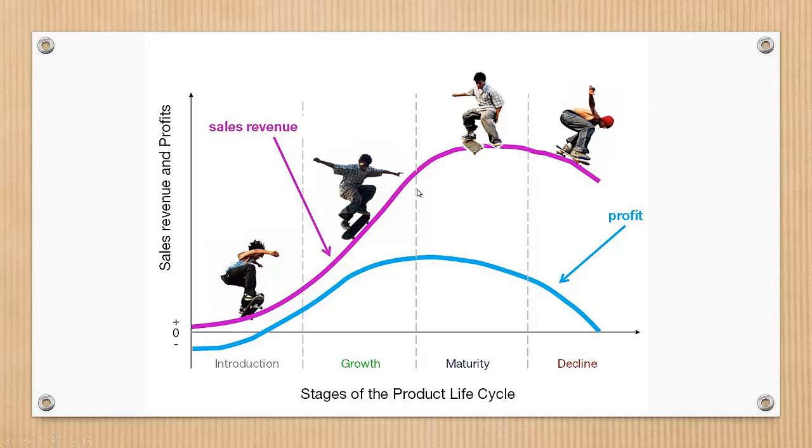The size of the market for the product is small in the introduction stage, which means that sales are low, and although they will be increasing, it might not happen right away. On the other hand, the cost of things like research and development, consumer testing, and marketing needed to launch the products is very high in this stage, especially if it's in a competitive sector.